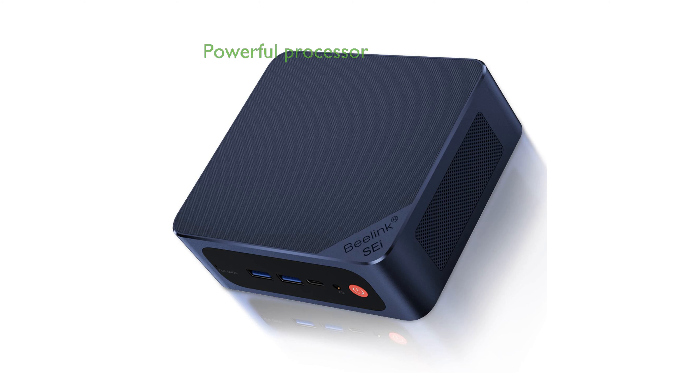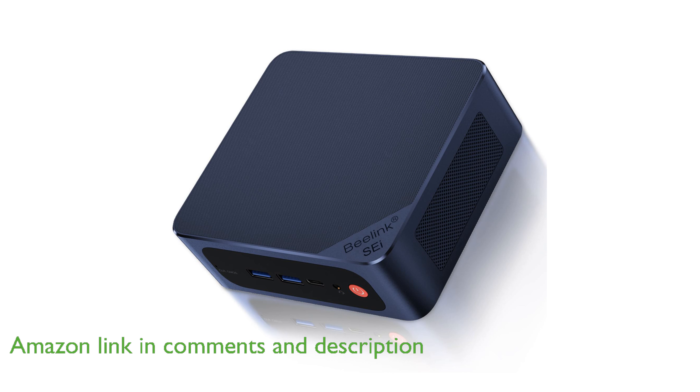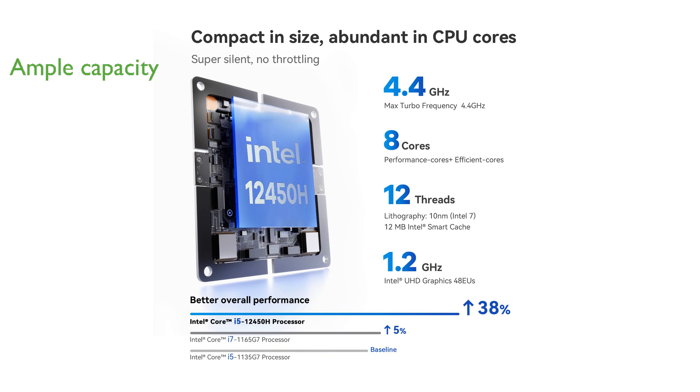The Beelink SEI12 Mini PC features a powerful 12th-generation Intel Core i5 processor, ensuring a smooth experience for tasks like video editing and web browsing. Equipped with 16GB of DDR4 RAM and a 500GB PCIe 4.0 SSD, this mini-computer offers ample capacity and upgrade options.